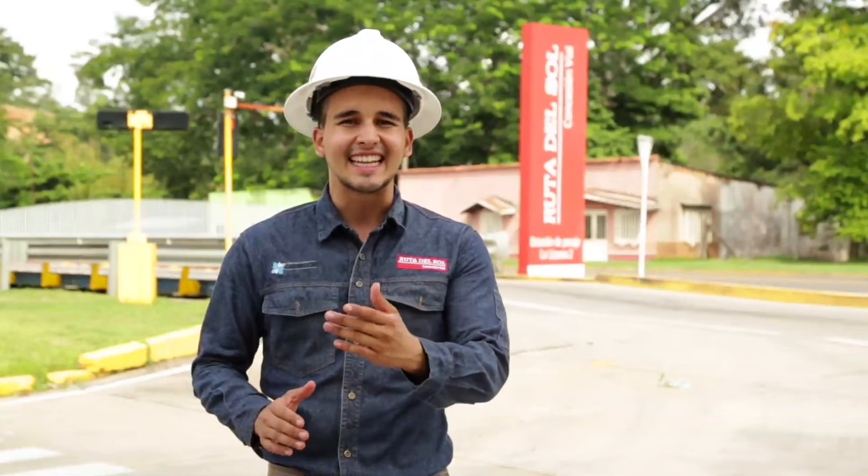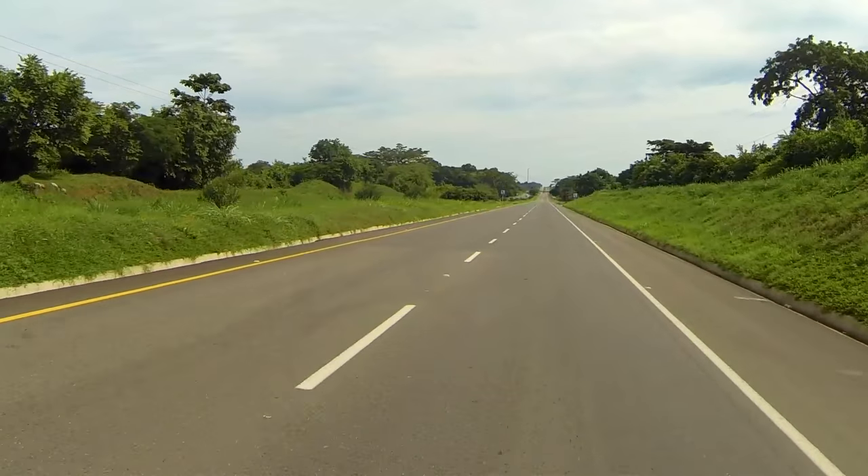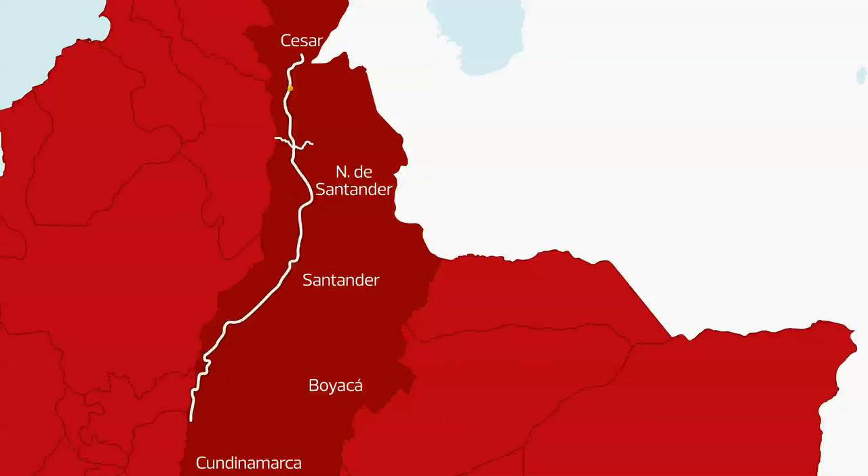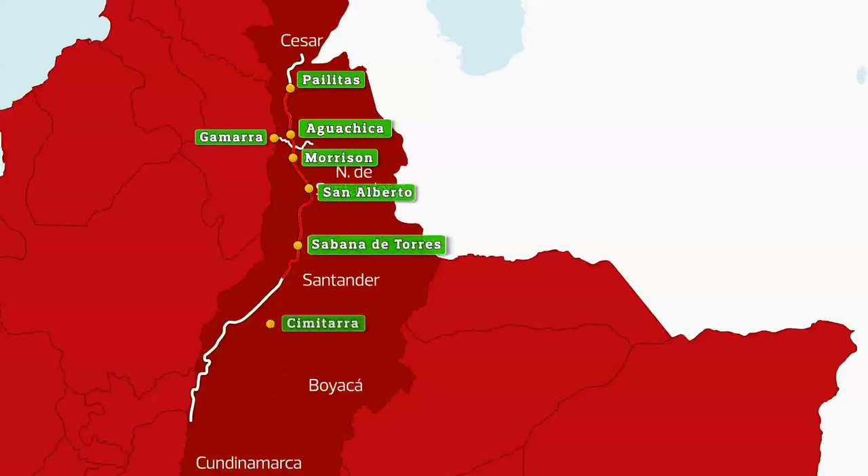Bienvenidos al Magazine Ruta del Sol Sector 2. Acompáñenos en este recorrido por el proyecto vial más importante del país. Nuestro recorrido inicia hoy en el municipio de Pailitas, después visitaremos Aguachica, Gamarra y Morrison en el Cesar, pasaremos por San Alberto, Sabana de Torres, Cimitarra y terminaremos en Puerto Boyacá.